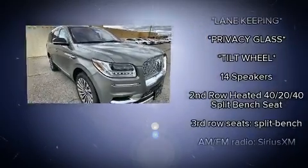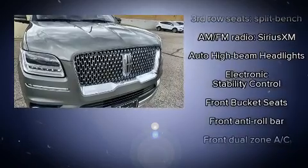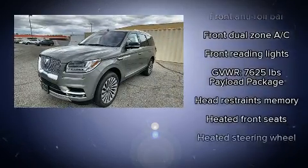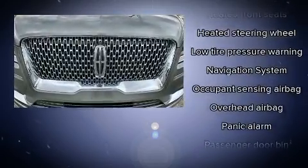Rear passengers enjoy the seat heating functionality, keeping them warm during the winter months. Multiple drivers will appreciate the memory system, keeping track of unique seating, steering wheel, and audio settings and positions, as well as other features.